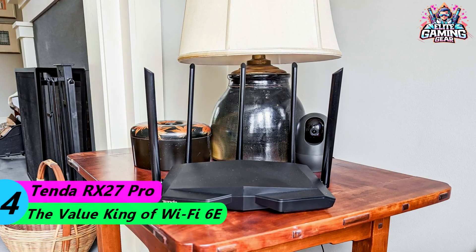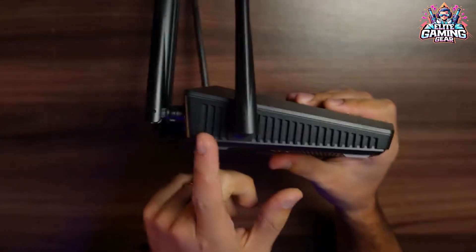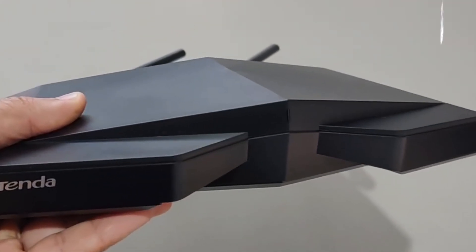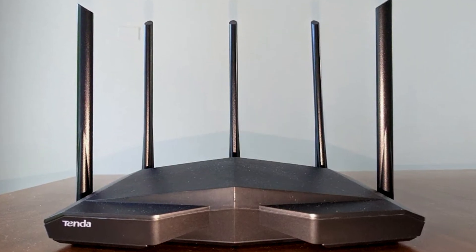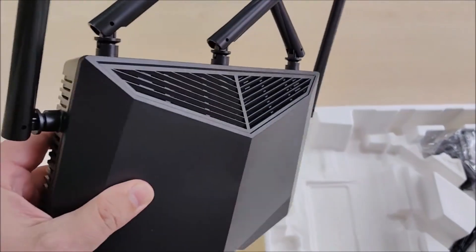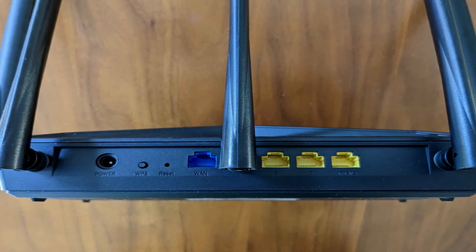Number 4: Tenda RX27 Pro Wi-Fi 6E – The value king of Wi-Fi 6E. Looking to experience the blazing fast speeds of Wi-Fi 6E without breaking the bank? Look no further than the Tenda RX27 Pro. This router delivers excellent value, priced at under $134 at the time of filming. While it might not be the top performer on the 6GHz band, it offers surprisingly low latency, a crucial factor for smooth online gaming. The RX27 Pro also shines on the 2.4GHz and 5GHz bands, delivering some of the best overall performance in congested network environments. Plus, it boasts user-friendly parental controls, allowing you to set time limits, restrict URLs, and create blacklists or whitelists to manage your family's online activity.